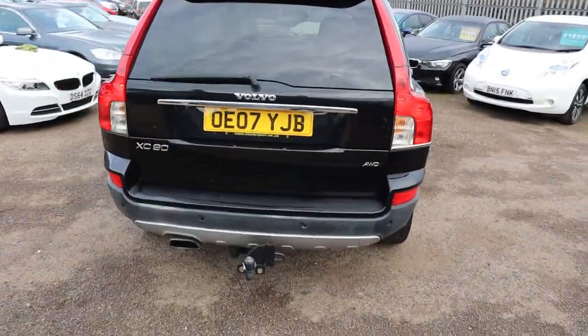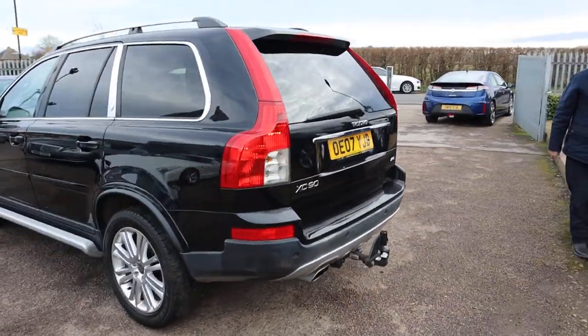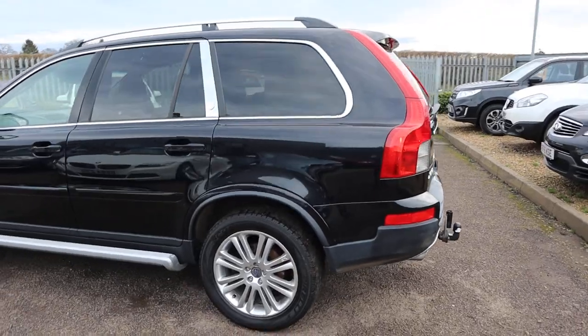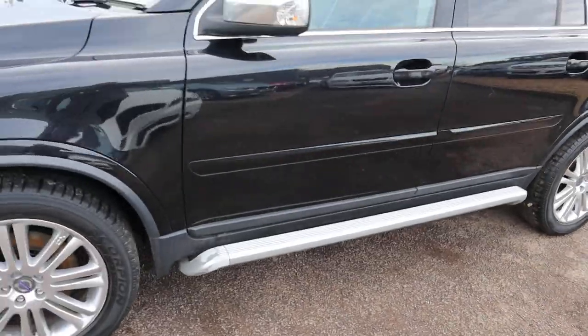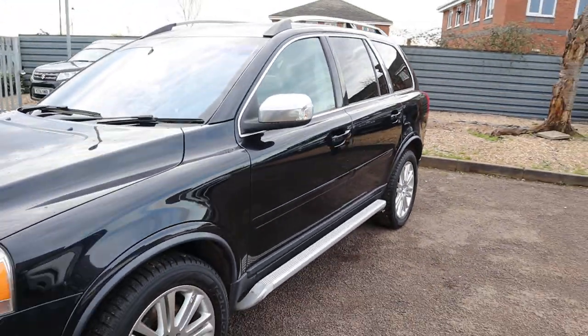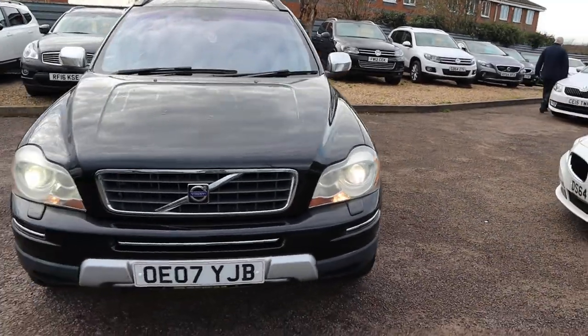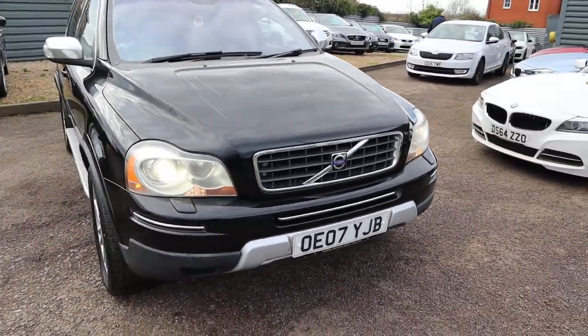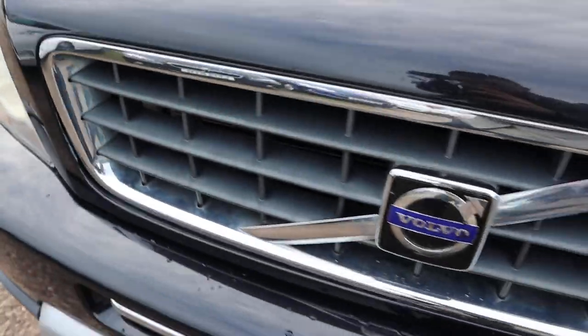So this is your seven-seater all-wheel drive with a tow bar. I've also got roof rails, privacy glass, XC alloy wheels, side steps, and a chrome pack — so you've got chrome on your door mirrors, on the surrounds of the windows, and on that typically fantastic Volvo front grille.